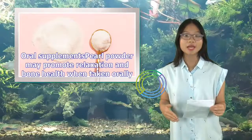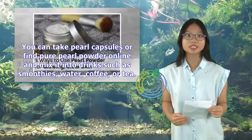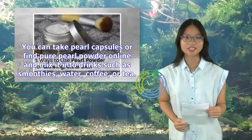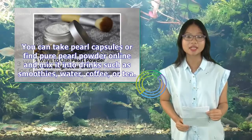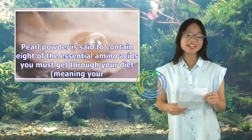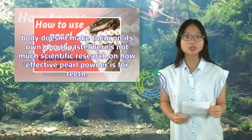Oral supplements: Pearl powder may promote relaxation and bone health when taken orally. You can take pearl capsules or find pure pearl powder online and mix it into drinks such as smoothies, water, coffee, or tea. Pearl powder is said to contain 8 of the essential amino acids you must get through your diet, meaning your body doesn't make them on its own.